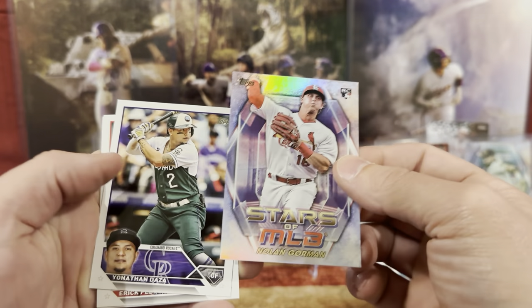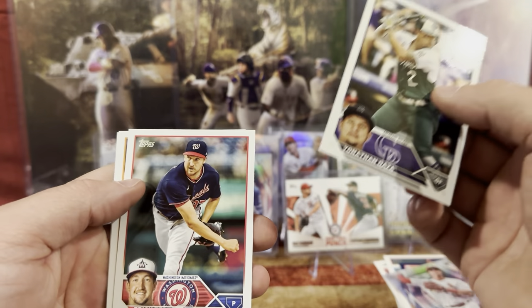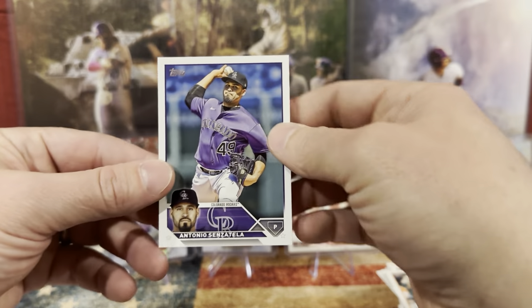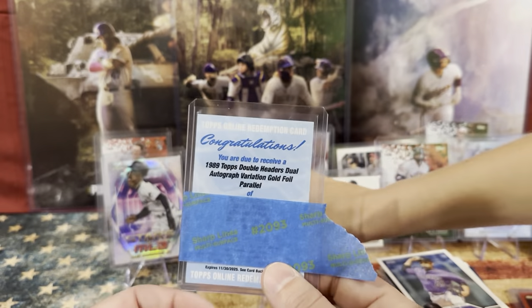We got Nolan Gorman, Jonathan, Eric, Jose Altuve. And then the last one is Antonio. Guys, I know who it is. Thank you so much.